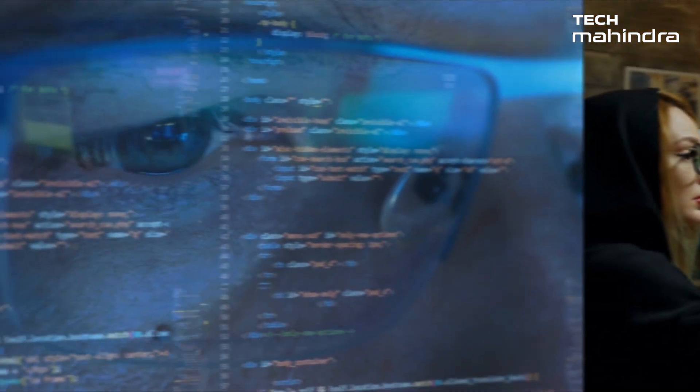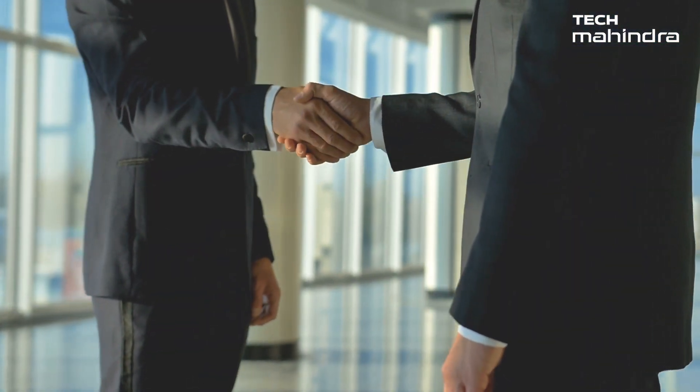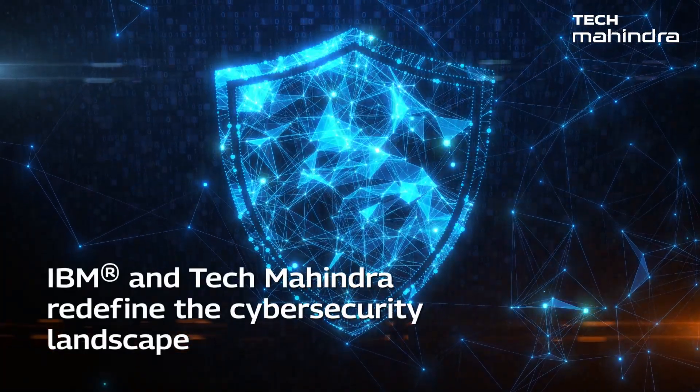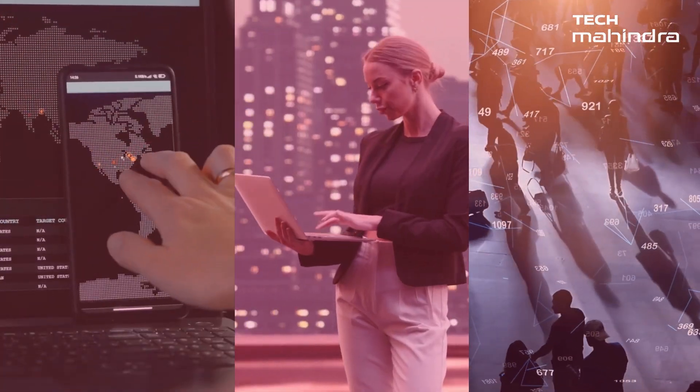Unseen by the unaided vision, cyber intruders navigate the digital shadows, looking for gaps in the corporate armor. The synergy between IBM technologies and Tech Mahindra services redefines the cyber security landscape, uniting as partners against ever-evolving cyber threats.